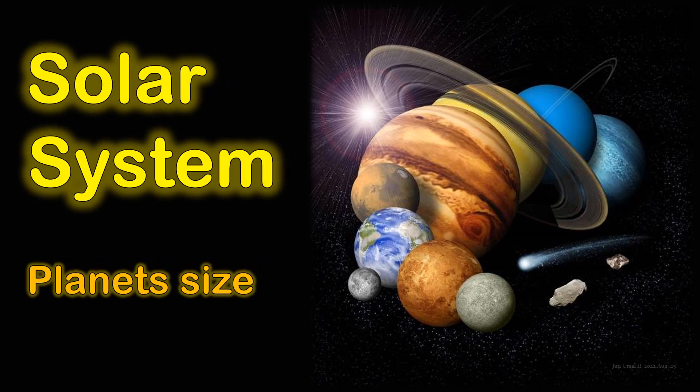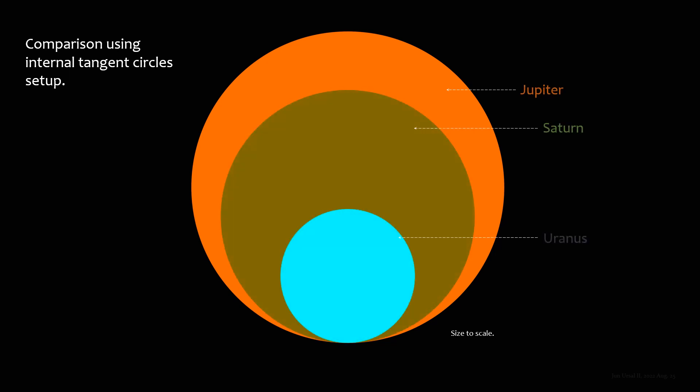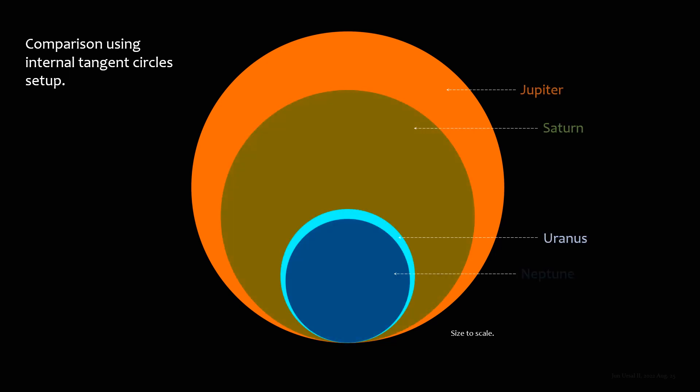Solar system planet size comparison using internal tangent circles. Setup includes Jupiter, Saturn, Uranus, Neptune, Earth, Venus, Mars, and Mercury.